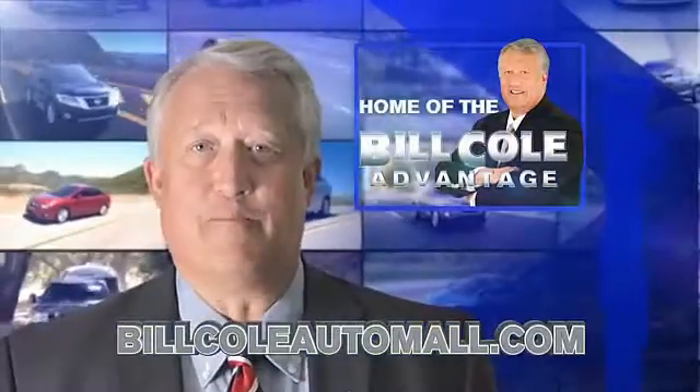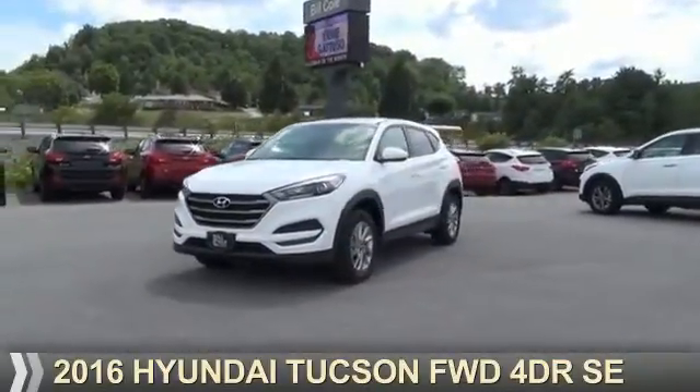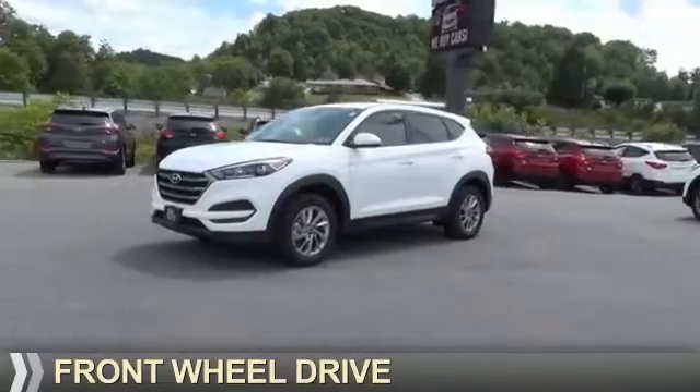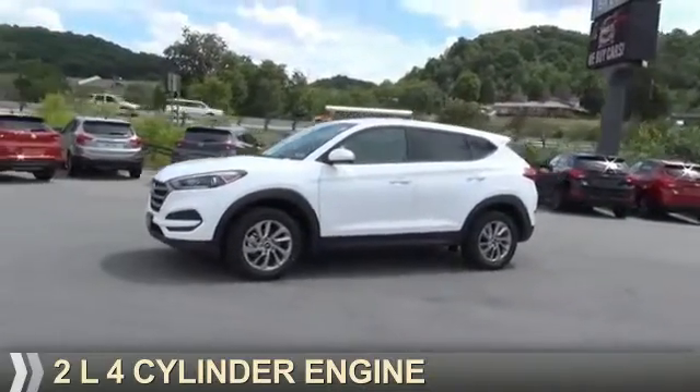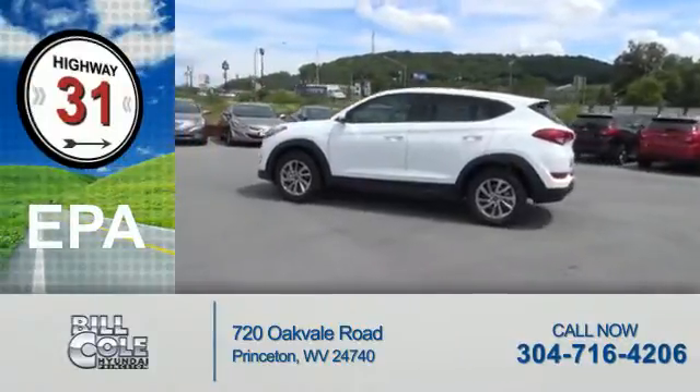Check out this vehicle from the Bill Cole Auto Mall. Presenting the 2016 Hyundai Tucson. It's powered by Front Wheel Drive, a 2-liter, 4-cylinder engine. Great fuel efficiency — saves you money by requiring fewer trips to the gas station.